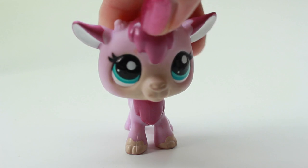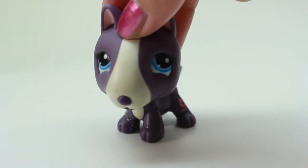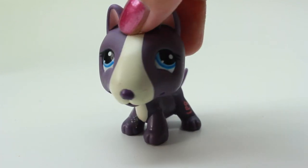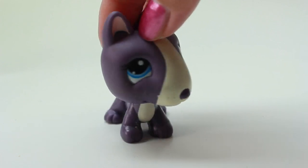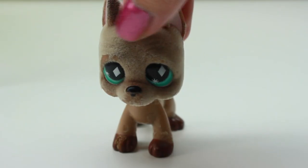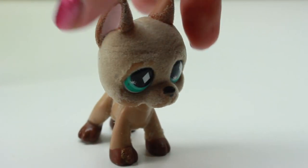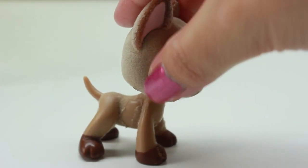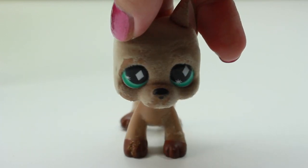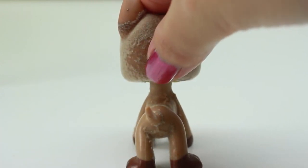Here we have another dog and I don't have it in this color but I do have it in other colors, so I'm super excited — I use these quite often. Here we have a Great Dane and I have a couple of Great Danes already, but I don't think I have this one. This one has like fur on it — it's not like the usual plastic, this one's kind of furry. Actually, some of the fur is coming off too.